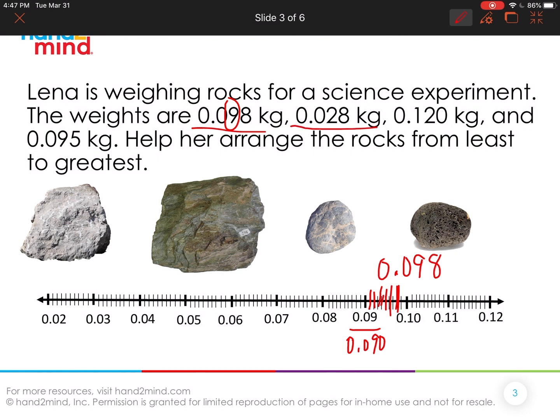Next we have 28 thousandths. I noticed there's a two in the hundredths place, so I went down to the number line to find where two hundredths was. Two hundredths is the same as 20 thousandths, and I know that 28 thousandths is really close to 30 thousandths — it's just two away. So right here is where I would put 28 thousandths. For 120 thousandths, I noticed there's 12 hundredths, which is the same thing as 120 thousandths, so right here is that 120 thousandths.